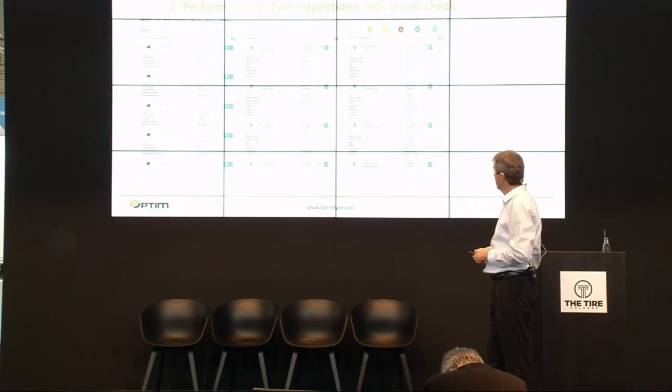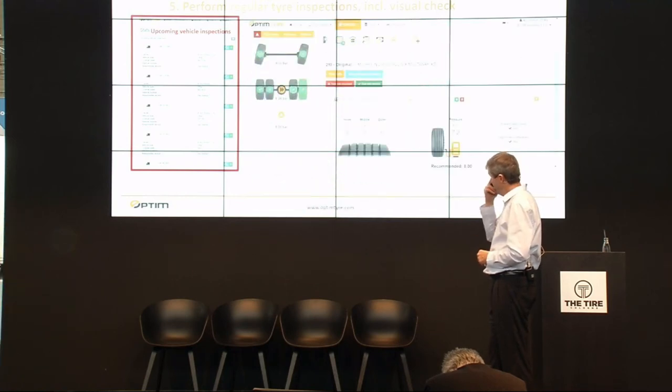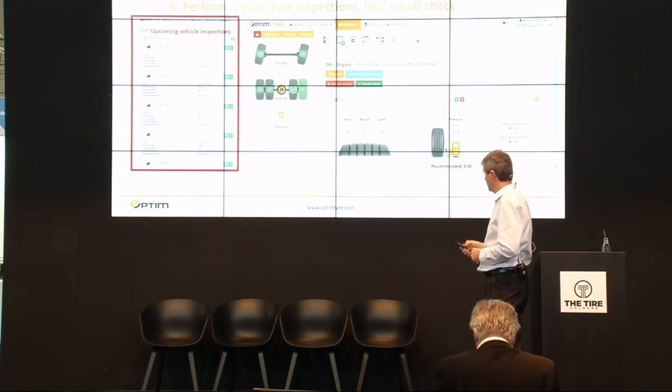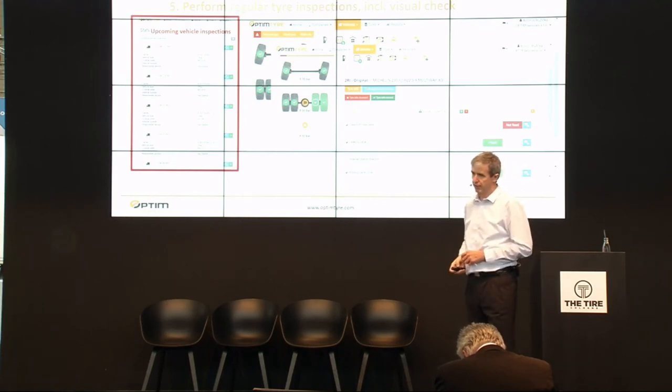How can you perform regular tire inspections? If you are a user of Optime Tire, on your home screen you can see all vehicles with upcoming inspections on the left side. You have them under control using date delays, and you can react immediately — for example, by cooperating with the transport company to schedule the inspection. When making a vehicle inspection, we do not only measure tread depth and pressure — we also perform a visual inspection where you can note problems found on tires, and evaluate which problems have been fixed and which have not.